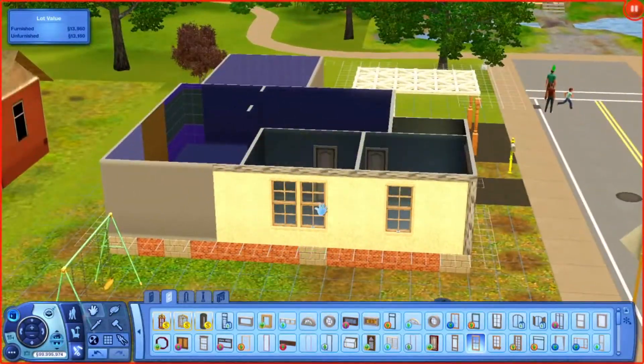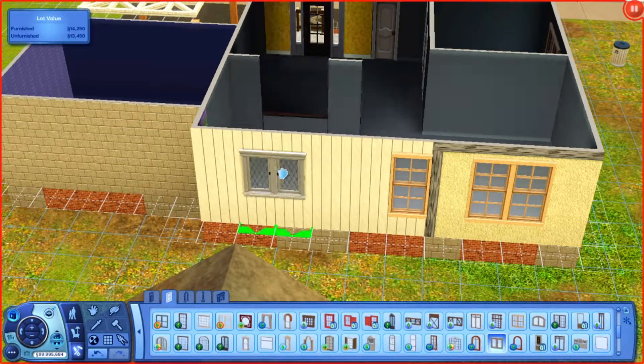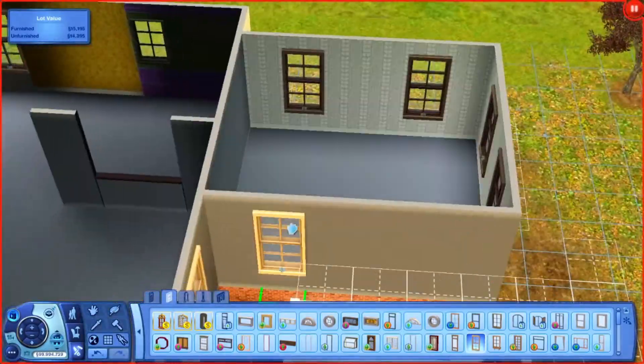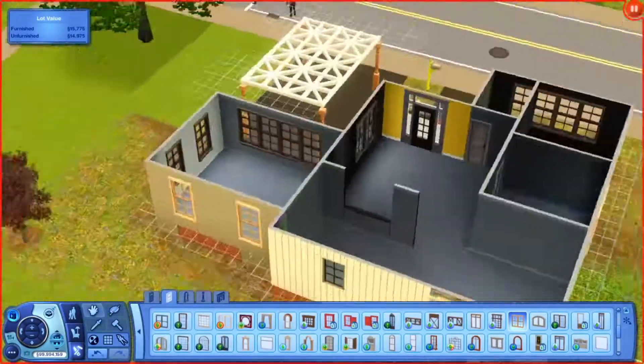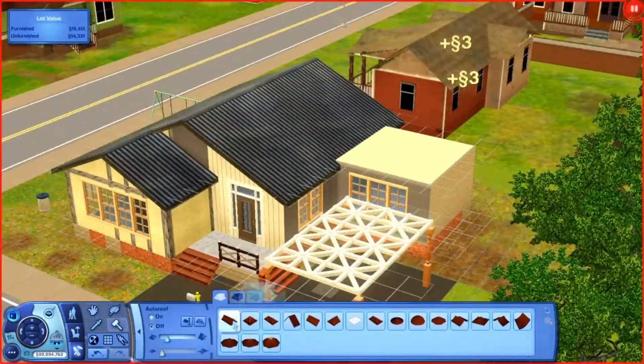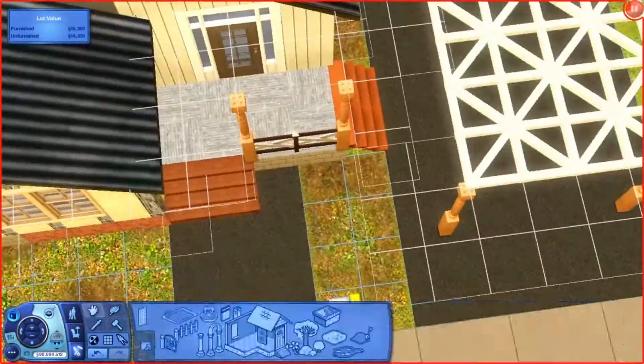The family lives here - there's a father, a single father, and his two sons. One is a child and one is a teenager. So I made two boys' rooms and a master bedroom for him.